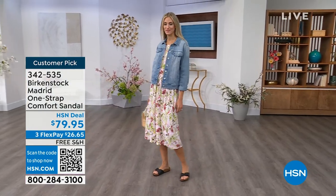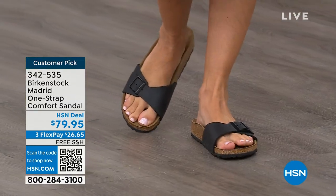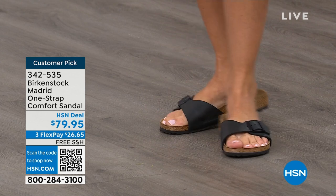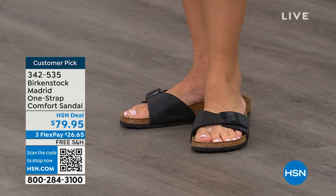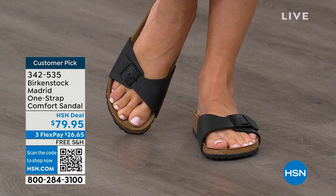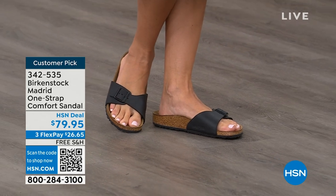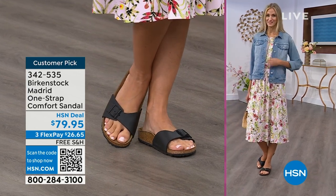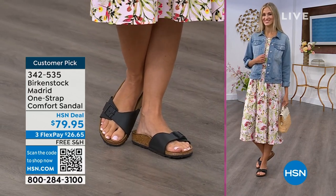Madrid is probably one of my favorites because there's a little less foot coverage — it's a simple, easy sandal. Dress it up, dress it down, fully adjustable buckle on that Birkenstock footbed. At $79.95 on some of these classic core colors, if you're not a Birkenstock fan yet, this is a really great style to try at a great price point. Get it home, try it on — everyone always stops me and asks 'what are you wearing?' This is the Madrid by Birkenstock — an easy, easy style to wear.